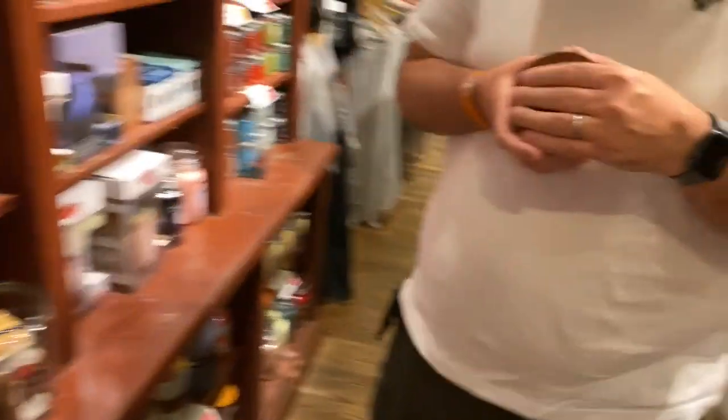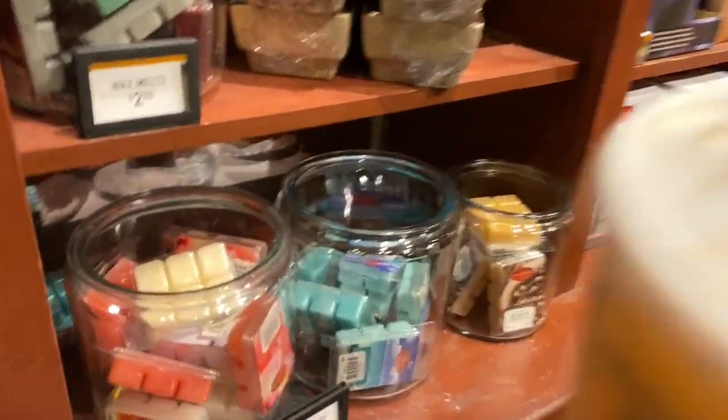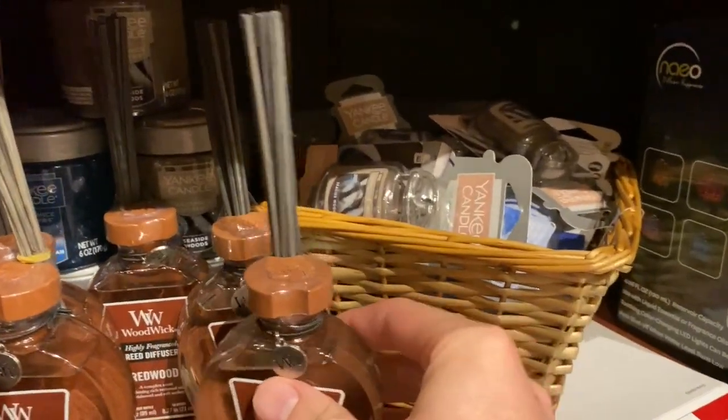I didn't know they were 40% off. They've also got wood wick infusers — I've never seen a wood wick infuser. And there's loads of stuff they're doing away with in here.